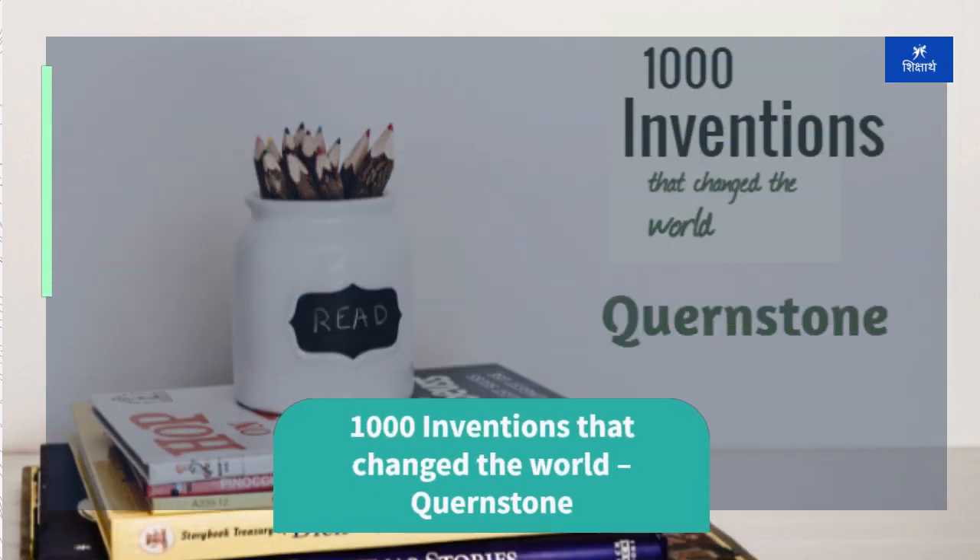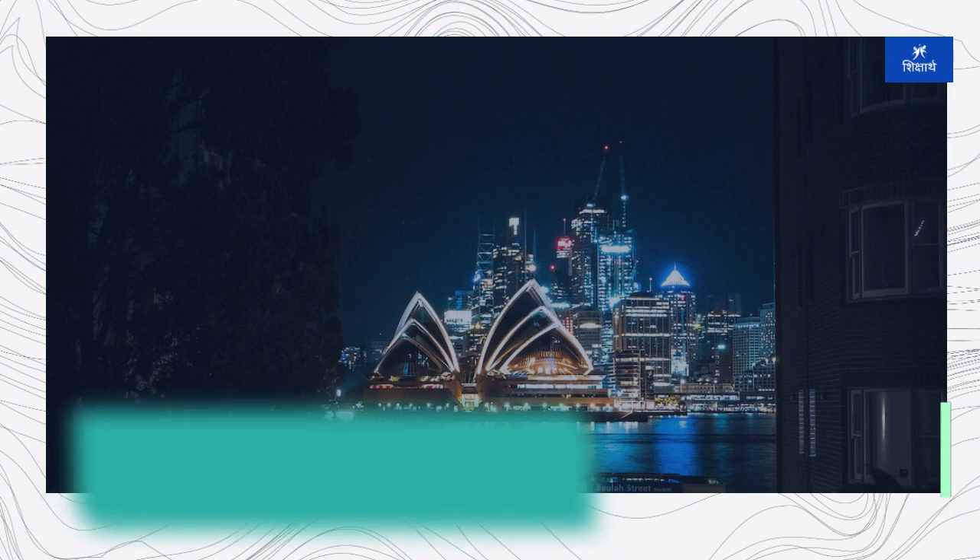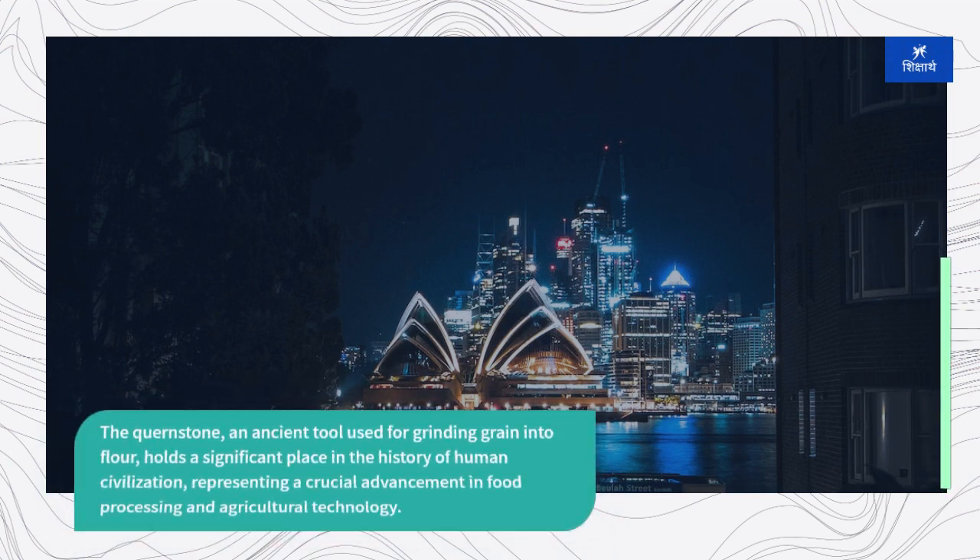The quernstone, an ancient tool used for grinding grain into flour, holds a significant place in the history of human civilization, representing a crucial advancement in food processing and agricultural technology.